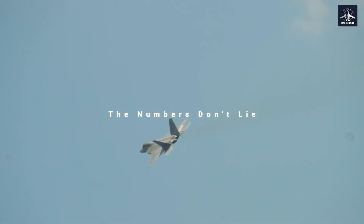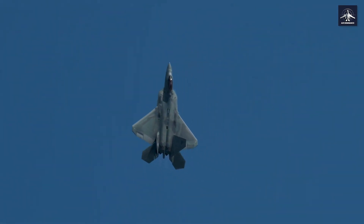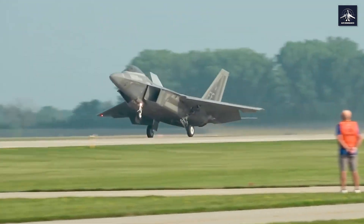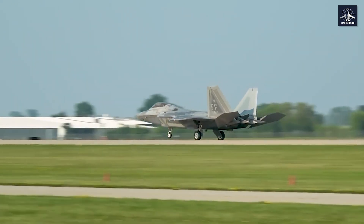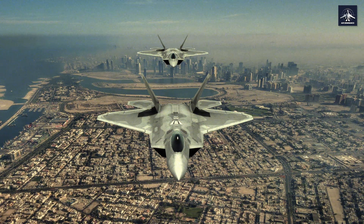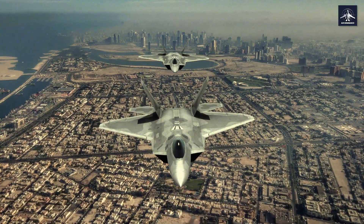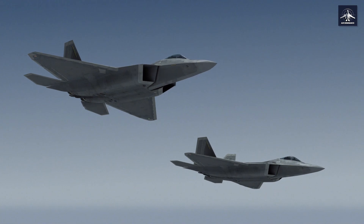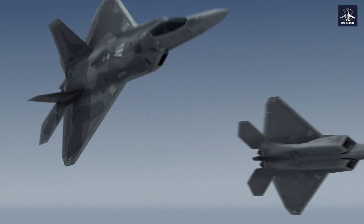During Northern Edge exercises — our most realistic combat training — F-22-led forces achieved a 241 to 2 kill ratio against frontline F-15, F-16, and Navy F/A-18 Super Hornets. And those two losses weren't even F-22s — they were F-15Cs. In the largest single engagement, F-22-led forces faced 103 adversary fighters and walked away with 83 confirmed kills to just one loss. These aren't video game statistics — this is real combat training against America's best pilots flying America's best fighters.